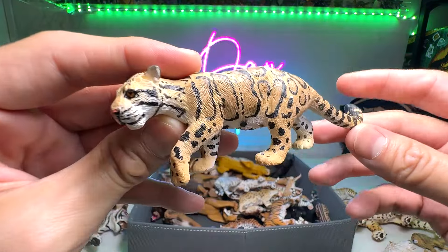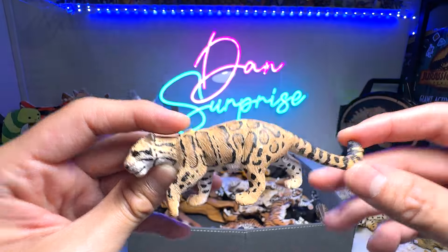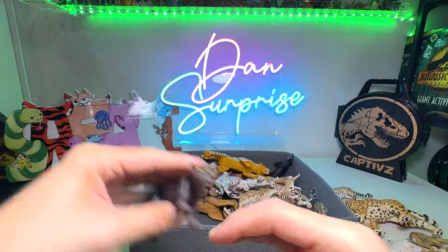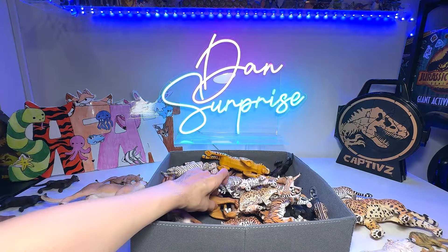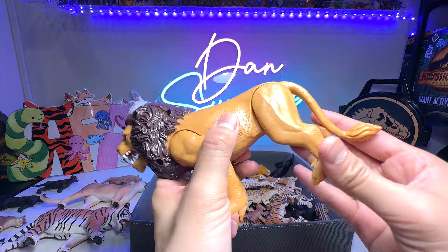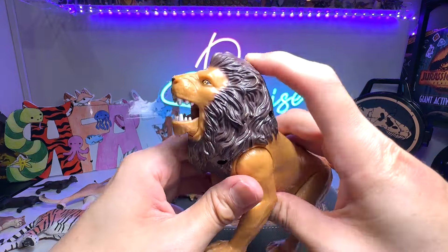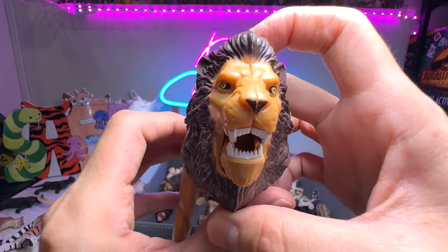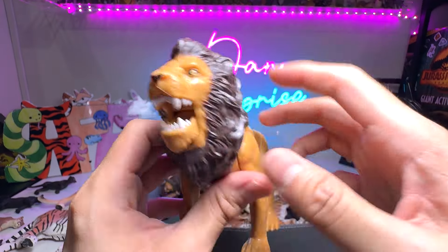What do we have right over here? This is a clouded leopard. It's not really a big cat, but it's definitely a wild cat. And here we have another black panther. This one is perhaps one of our most playable — one of the most fun figures in our collection. It actually comes with a movable jaw. The face looks really ferocious.